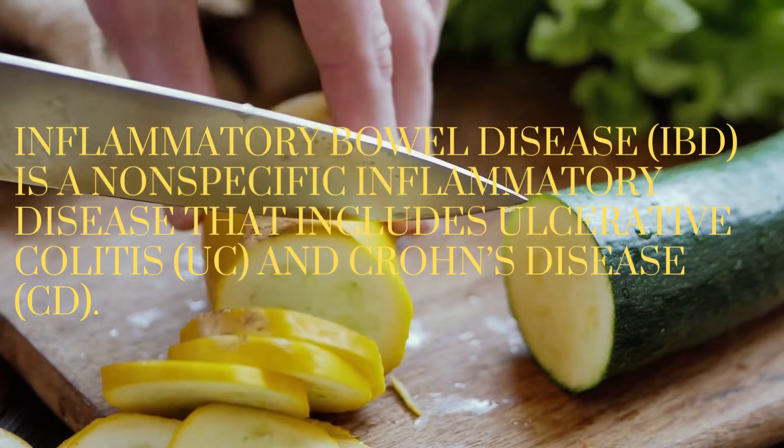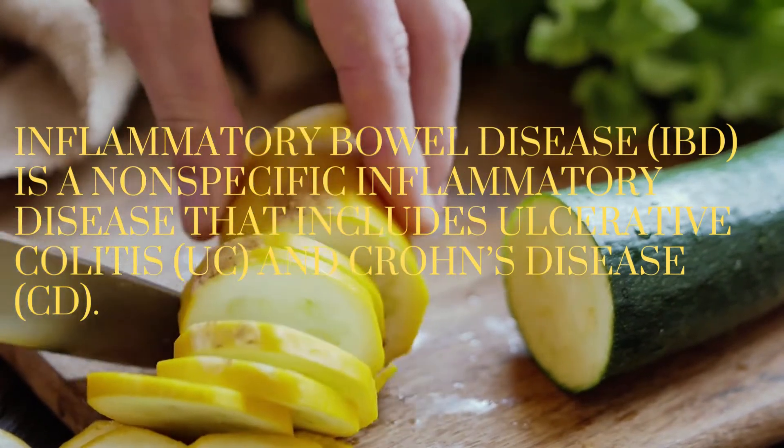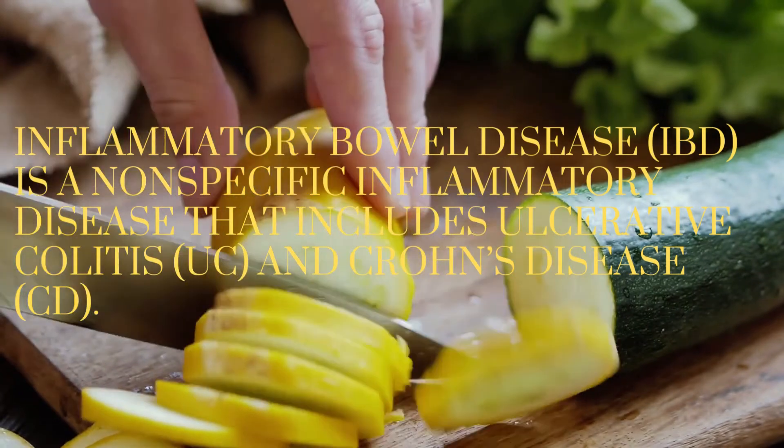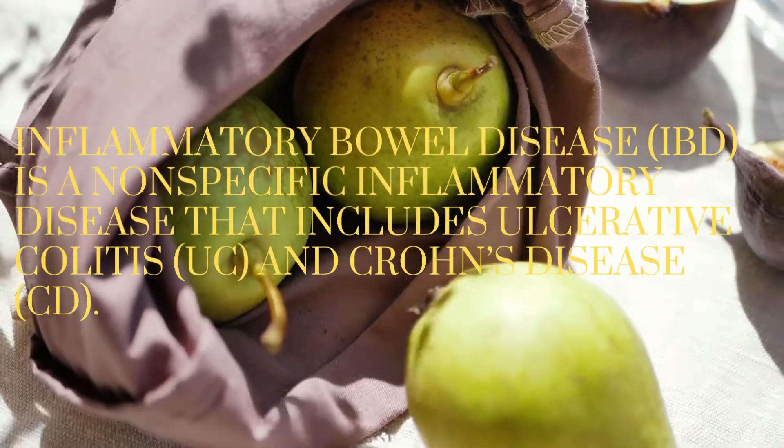Vitamin D insufficiency is common in IBD patients, and the abnormally low levels of vitamin D are highly correlated with disease activity, treatment response, and risk of relapse of IBD.